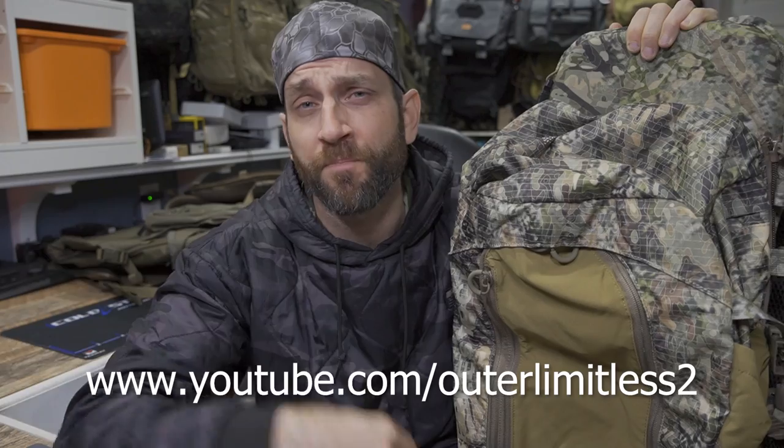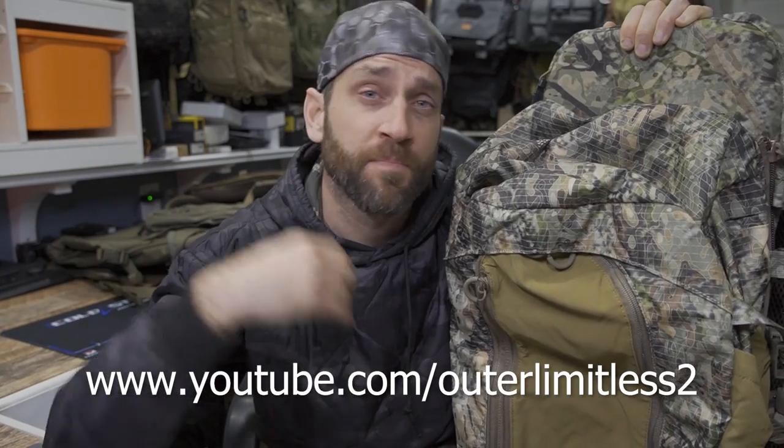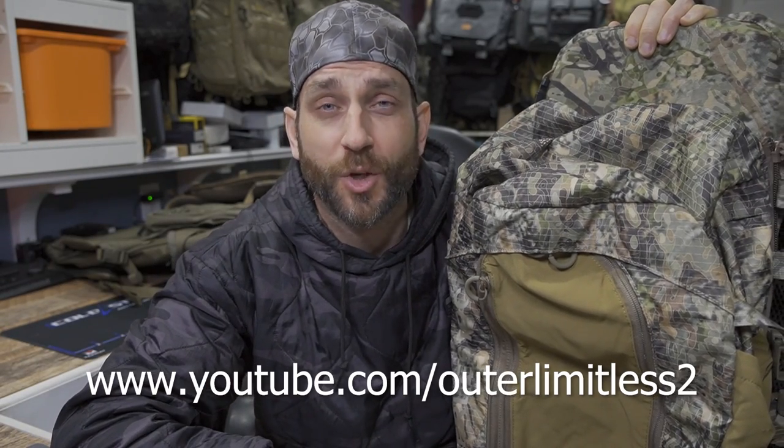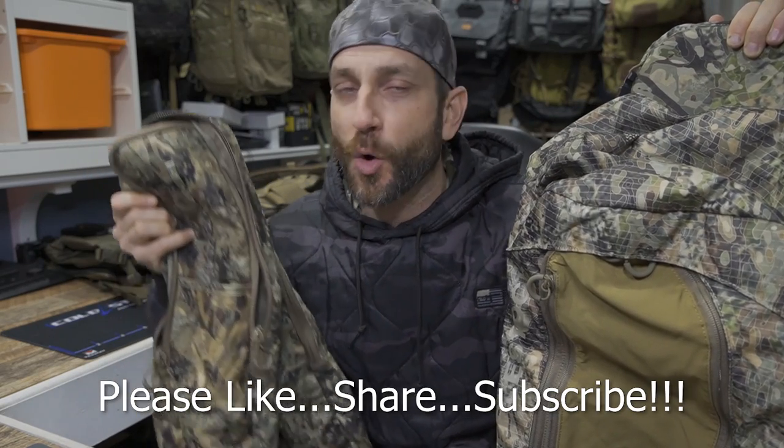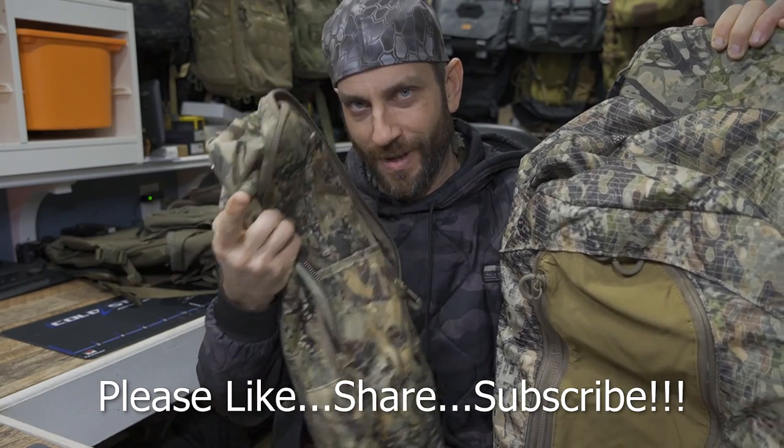I'd like to say thank you very much to the people at Eberlestock. I'm a huge Eberlestock fan and absolutely a customer first and foremost, but to have the opportunity to review these products — thank you very much. If you like this content, take a look at my Outer Limitless 2 channel, which is more on the tactical and firearm side of things — it's growing quickly, so check me out there. Thanks for stopping by, I hope you found it a little bit informative. Please like, share, and subscribe, and as always, take care — I'll see you soon.